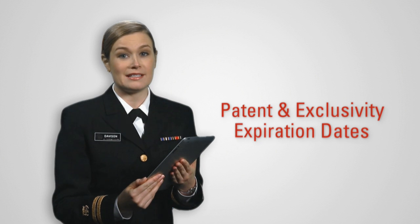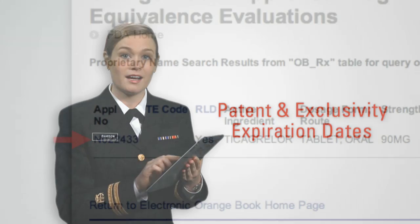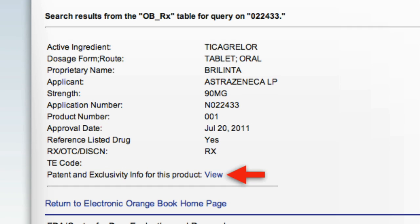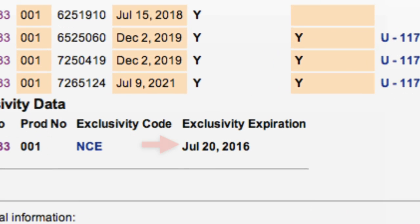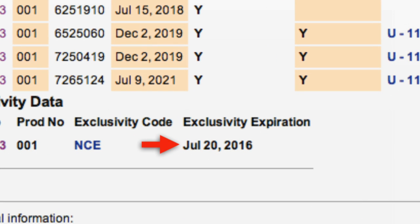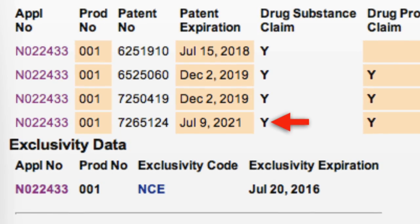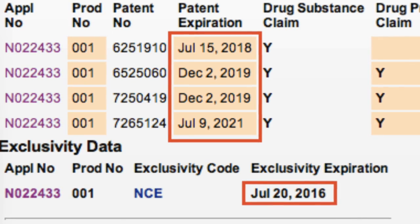Nobody can really predict the exact date that a generic product may come on the market, but the patent and exclusivity expiration dates can provide a rough estimate. To find patent and exclusivity information, click on the hyperlinked application number. This opens a new page. The view option at the bottom shows us all the patents and exclusivity for Brylinta. We can see the exclusivity expiration date is July 20, 2016, and the patent expiration dates run from July 15, 2018 to July 9, 2021. This range of patents and exclusivity is the reason we can't predict the exact date a generic product might come on the market.